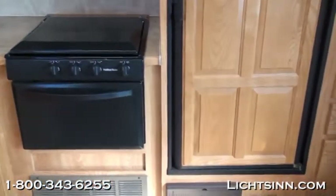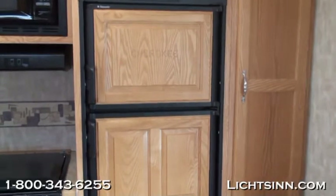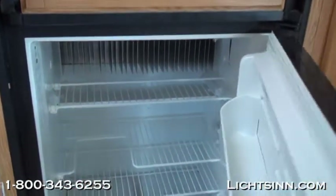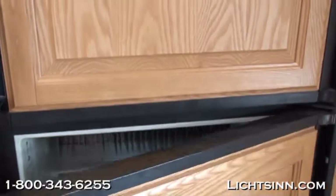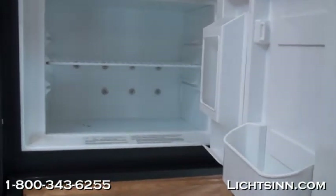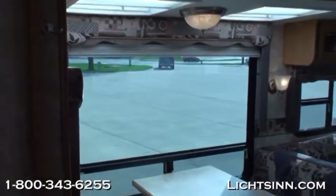This fifth wheel has a double-door refrigerator with beautiful inserts, and all cabinets feature hardwood doors as well as drawer covers. The dry weight is 8,666 pounds with a gross vehicle weight rating of 11,720 pounds. The gray tank holds 41 gallons, the black tank also holds 41 gallons, and the fresh water tank holds 50 gallons. Next to the refrigerator is a really great pantry with lots of room.